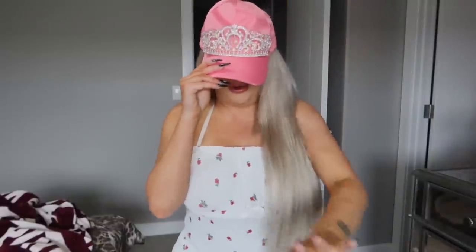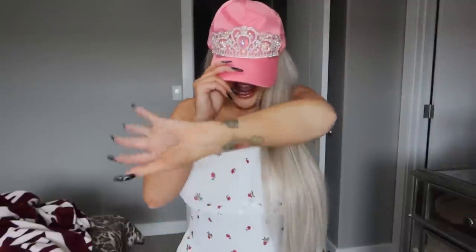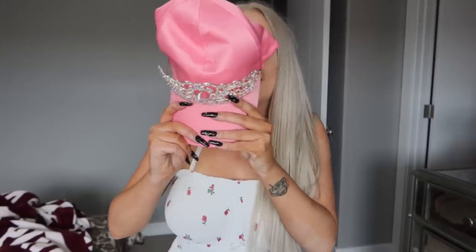Hey everyone, welcome to the vlog. I'm hiding my face so you guys can't see the big reveal because I want to show you guys everything before I show you. Ready? And here I am.